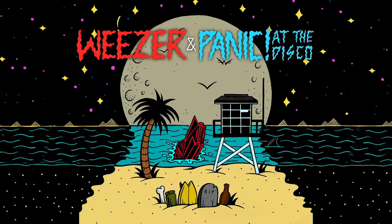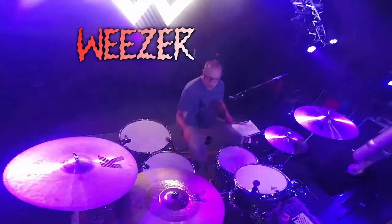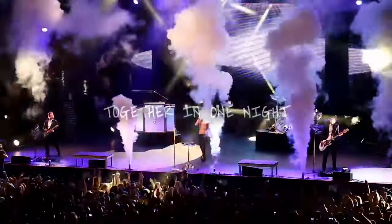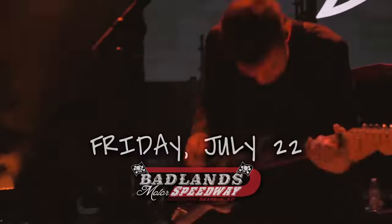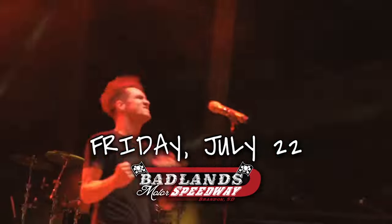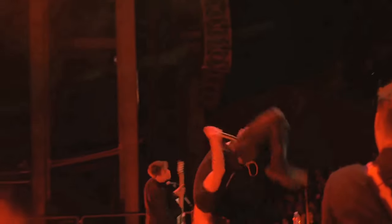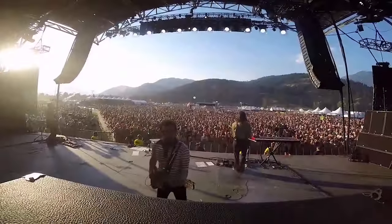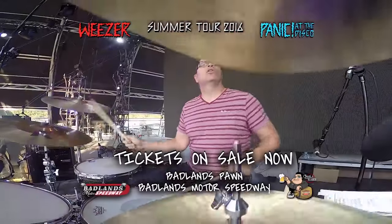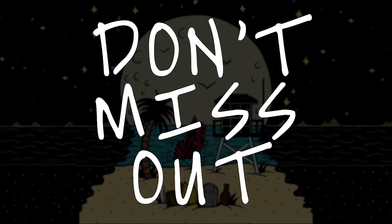Weezer and Panic at the Disco Summer Tour 2016 — together in one night. Friday July 22nd at Badlands Motor Speedway, the best outdoor concert venue in South Dakota. Tickets are on sale now at Badlands Pawn or online at BadlandsBoxOffice.com. Weezer. Panic at the Disco. Don't miss out.